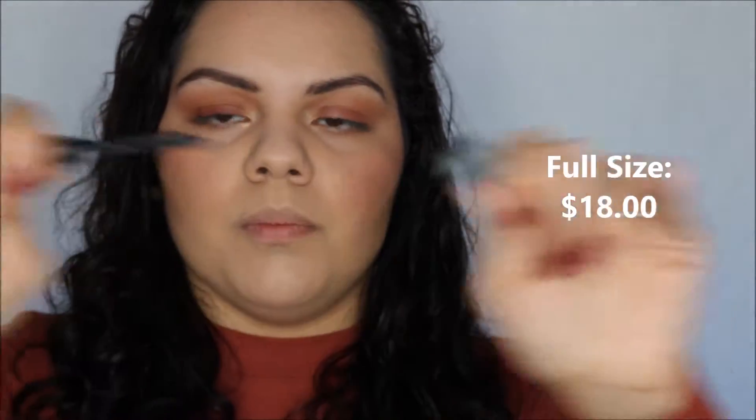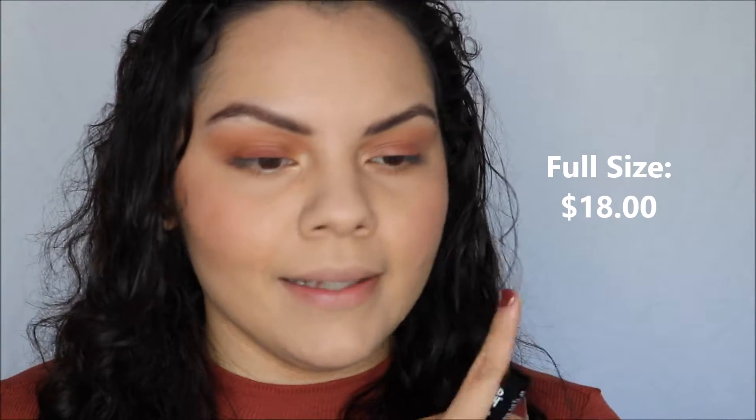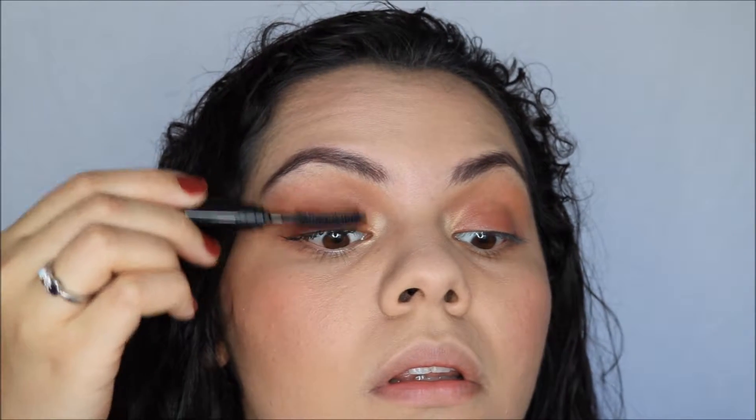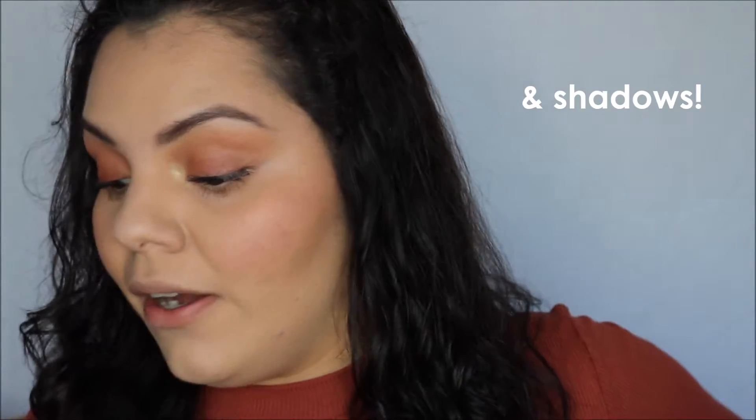This is the Mad Lash Black Mascara from The Balm and I'm going to apply it to my eyelashes. Wow, you don't twist it, you just pull it — it's a huge wand. I'm going to curl one eyelash and not curl the other just to see how it works out. I'm actually very impressed with this mascara. I love The Balm as a brand — I've tried their eyeliners and tinted moisturizer but never a mascara, and I'm very impressed.